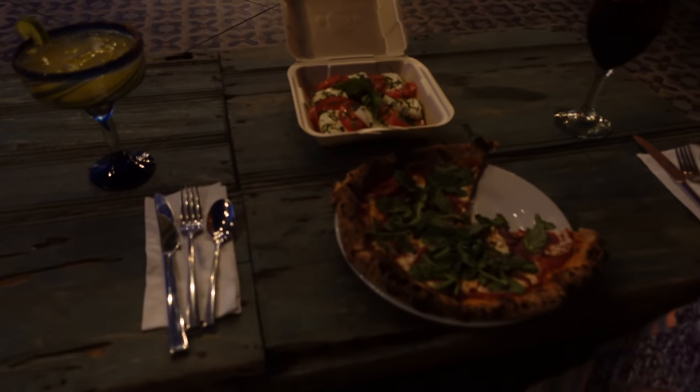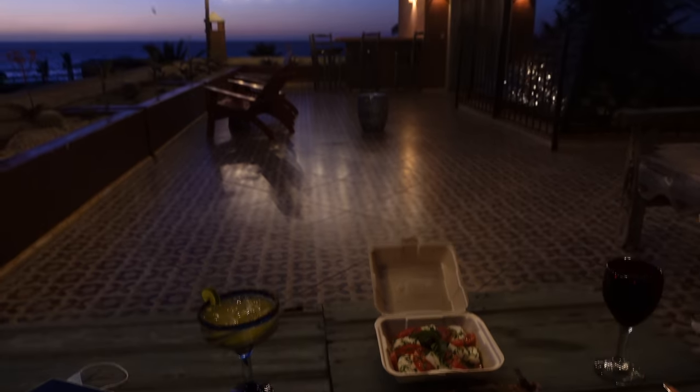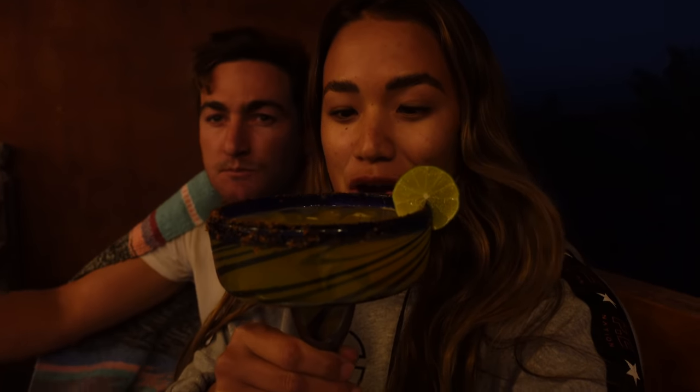We are on the rooftop terrace — we have it all to ourselves — and we set up a little dinner for us, including a pizza we got from in town, caprese, margarita, and wine. The pizza's really good. Look at those little bats! But since we've been having non-stop Mexican food, we kind of wanted to switch it up a little bit, so we're having Italian. And of course, a margarita — always got to get a margarita when in Mexico.